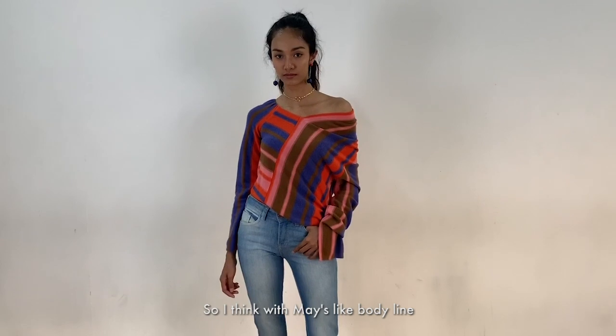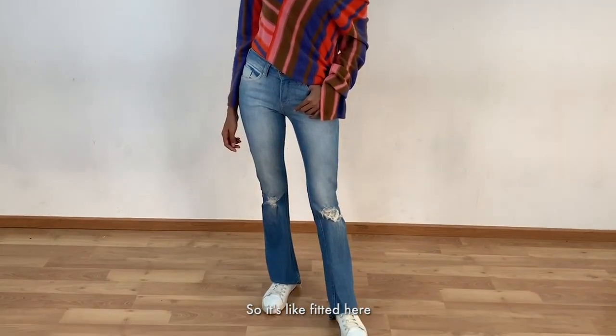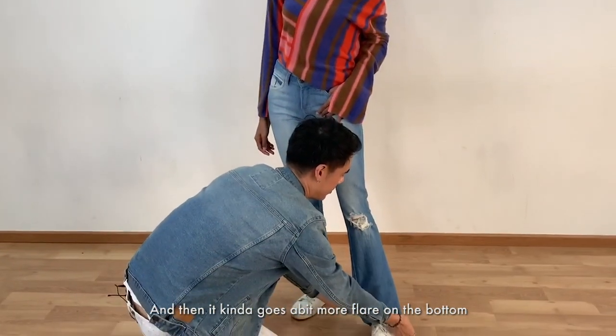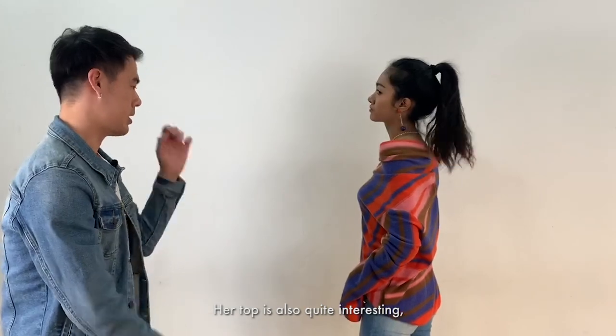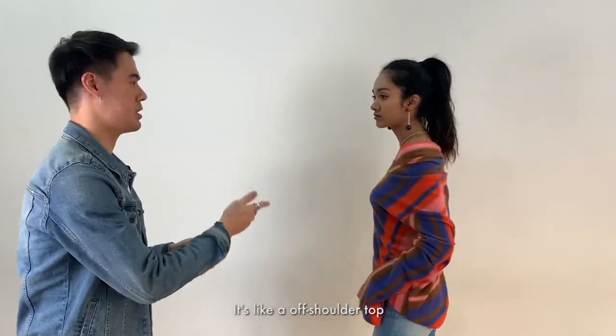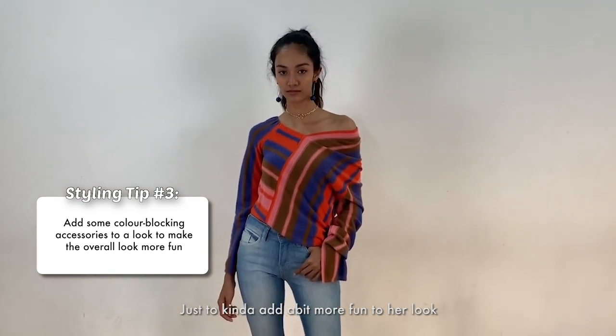I think with Mei's body line, the bootcut jeans really suits her — so it's fitted here and then it kind of goes a bit more flair on the bottom. Her top is also quite interesting; it's an off-shoulder top. And we also have colour block accessories just to add a bit more fun to her look.